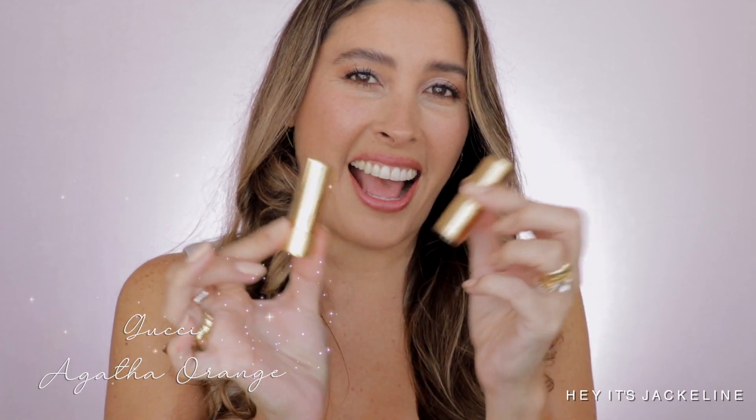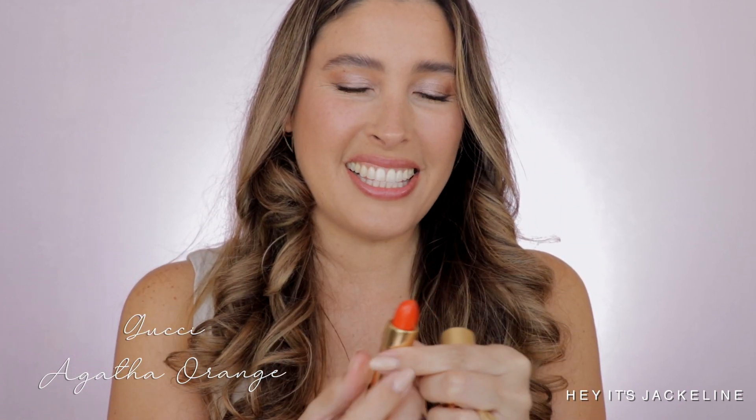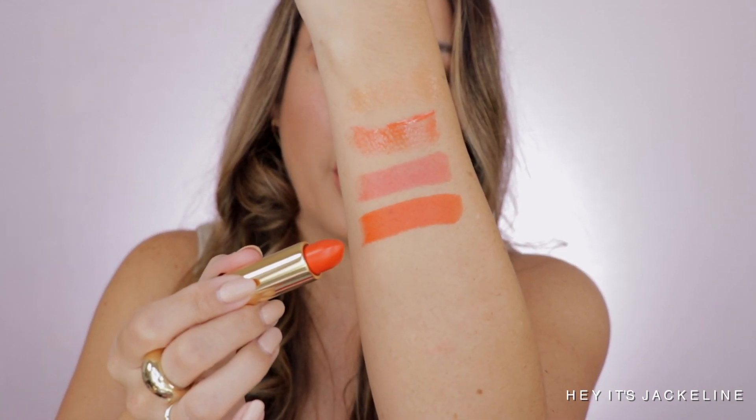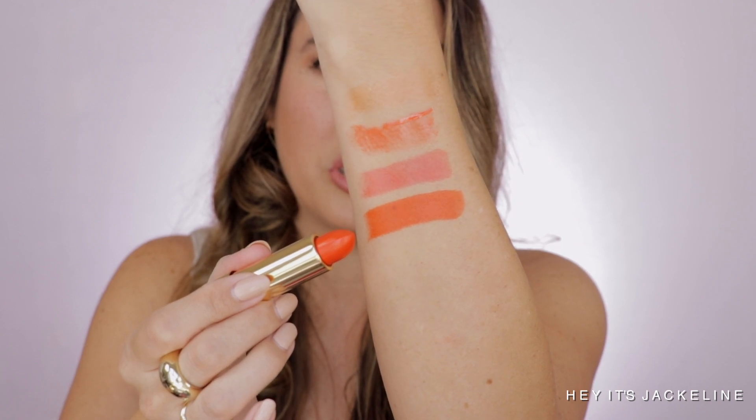The second lipstick is Gucci in Alata Orange — another perfect orange shade, not too red, with just a little bit of a warmer undertone but not leaning too yellow. It's a true orange shade, and this one is in the satin formula.